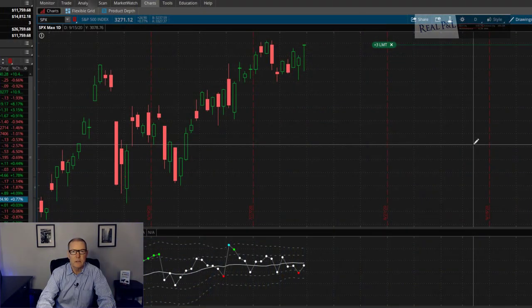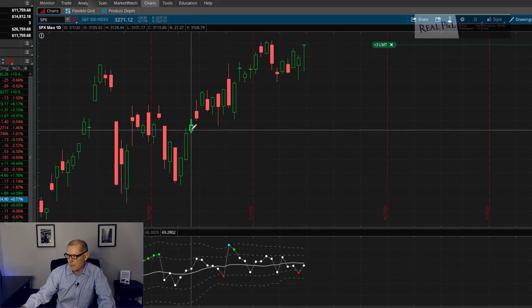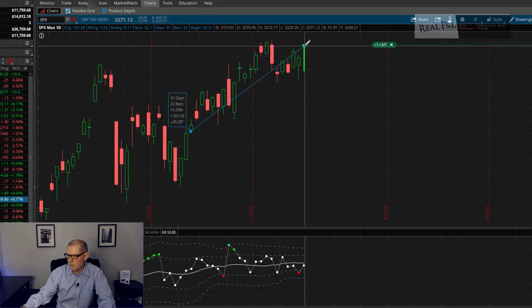My question always is: what type of market was it? In my book I go over that there are four types of markets for premium-selling options traders — a bull market, a sideways market, a grind-down market, and a crash. Looking at July, we started on July 1st and the market shot basically straight up about 5.33%. I would call this a bull market.